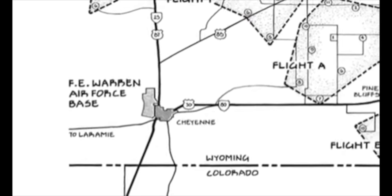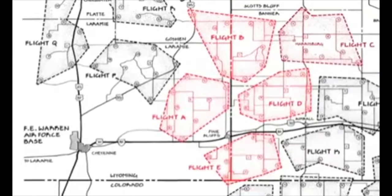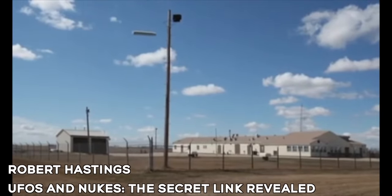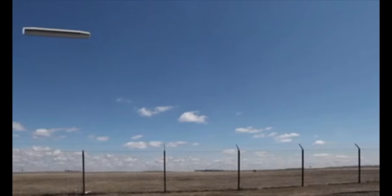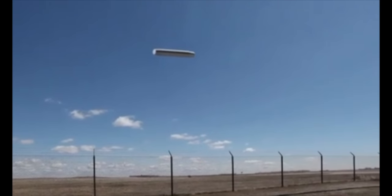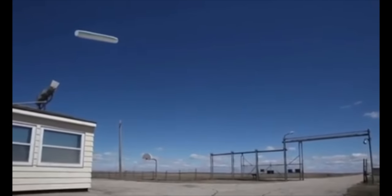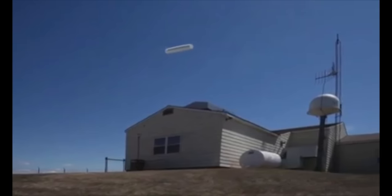Although widespread media coverage of the incident contained no hint of any UFO reports, a subsequent investigation yielded intriguing information about a series of still-unexplained sightings occurring during the communications disruption. Various missile maintenance teams responding to the problem reported observing a huge cigar-shaped object maneuvering in the sky above the missile field. According to Hastings' sources,